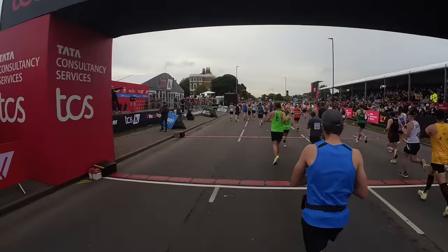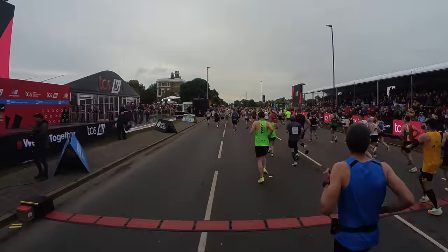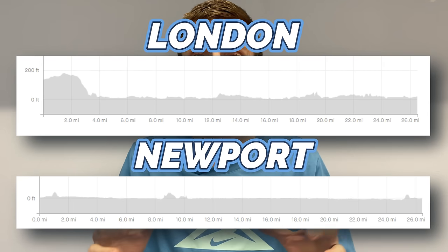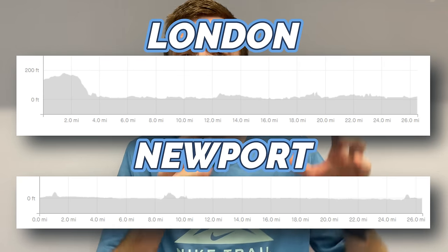The first thing is to take the first three miles easier than I did last time. Have a look at the elevation graph on screen — that's where I ran London Marathon in 2022, where I ran 3:03. Then on screen now is the elevation where I ran a 2:40 at Newport Marathon. You can see the difference straight away. London Marathon is relatively flat — a very flat and fast course with a few lumps and bumps, but overall pretty fast.